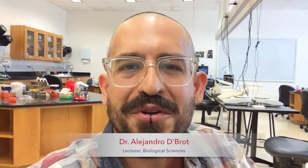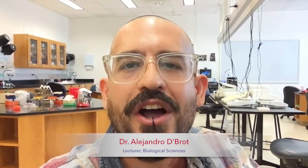Hey, what's up? My name is Alejandro Debrat. I'm a professor here in the biology department at SMU. You're joining me from one of our lab classrooms where we have laboratory courses such as biochemistry lab, immunology lab, and gene editing lab.